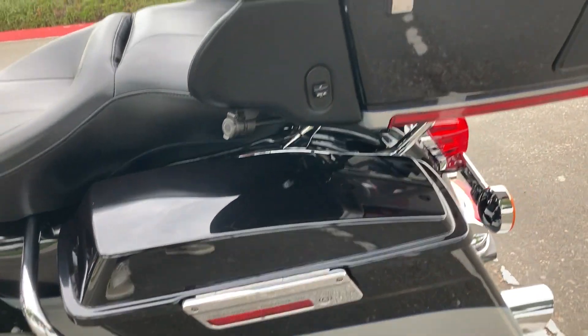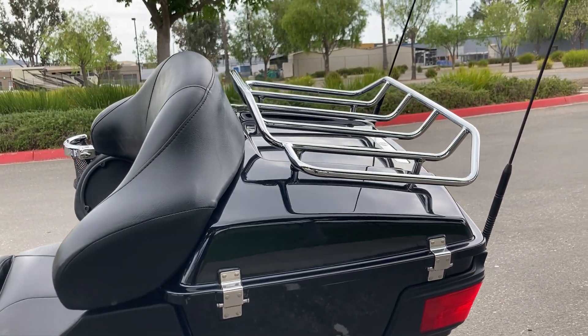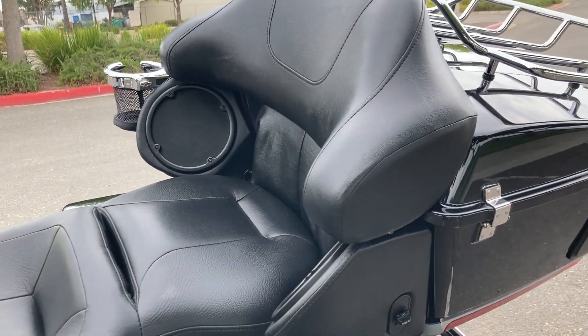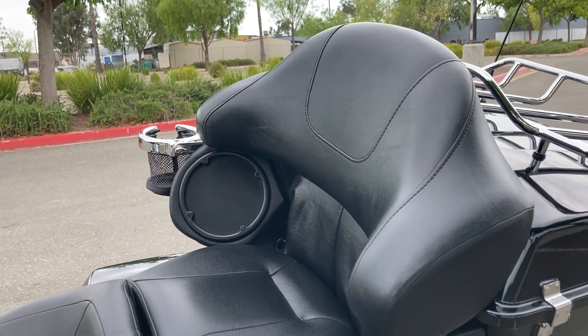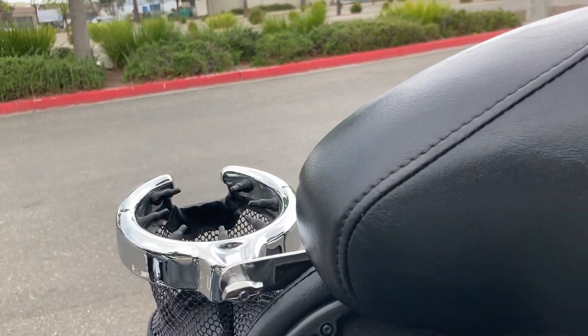Locking saddlebags on both sides and a locking tour pack with an additional luggage rack. The passenger seat is extremely comfy. It also has built-in speakers and an additional cup holder.